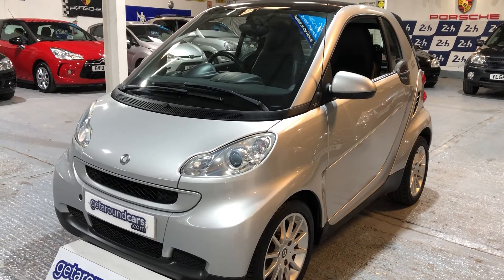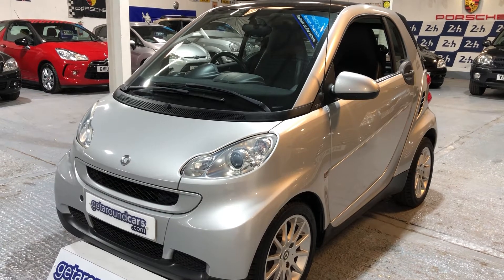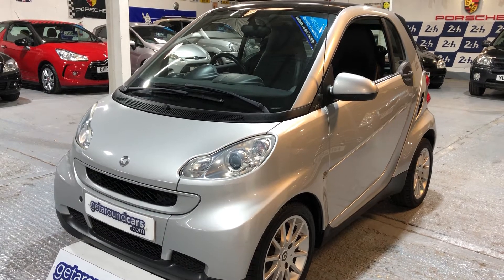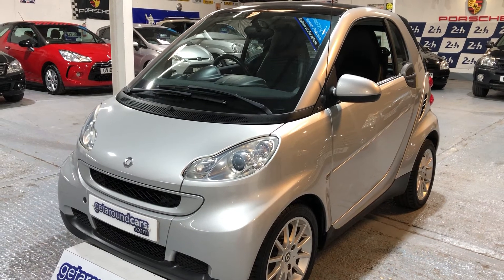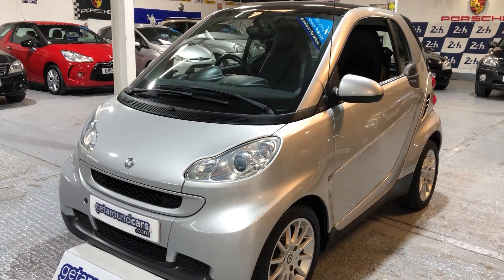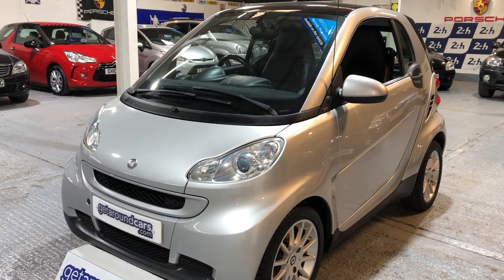Hello everyone, welcome to Get Around Cars online showroom. Now, either love them or hate them, but you can't get away from value for money for a smart car. They do lots of things that a large car will not do — you can even park sideways when you're parking.